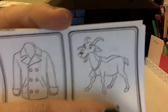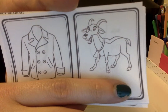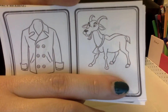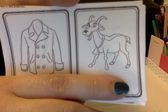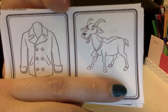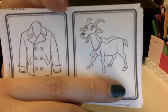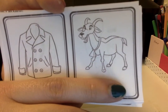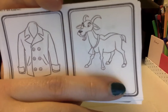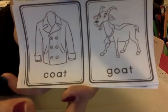Okay, let's say the words. Coat, goat. Do they sound the same at the end? Do they rhyme? Coat, goat. Let's see — how does coat end? It ends with 'oat.' What about goat? G-oat. It ends the same. Coat, goat. Yes, they do rhyme. Sí, riman.